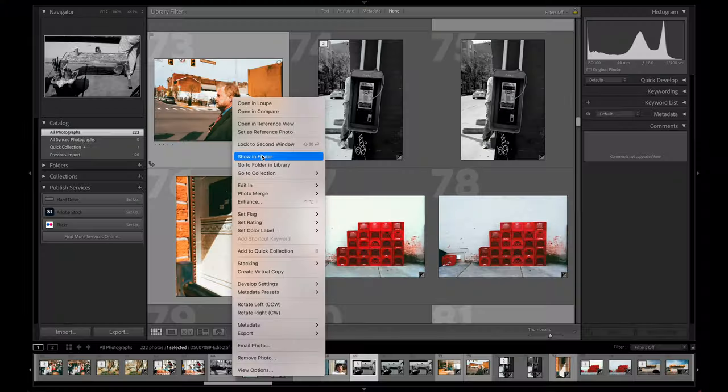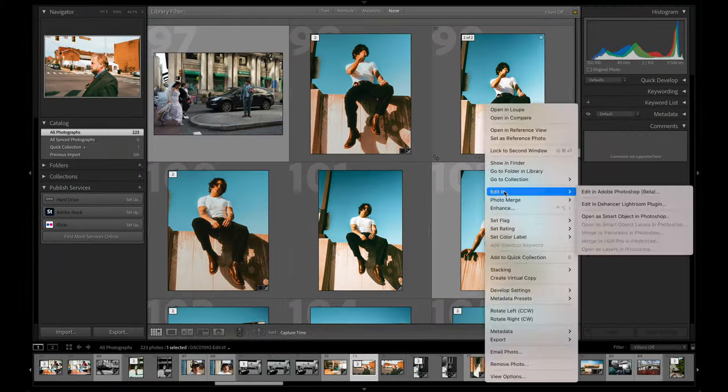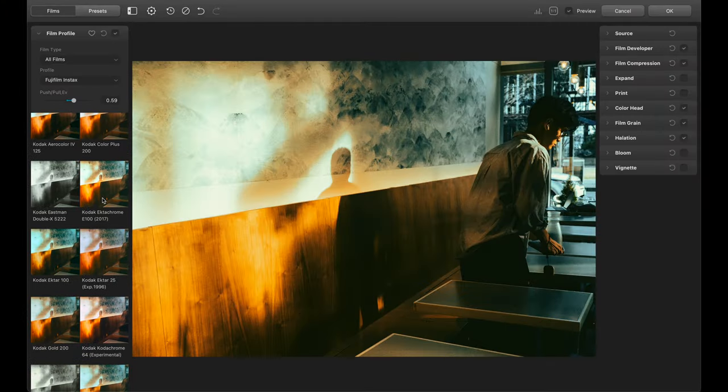Am I going to say no to free stuff? Once they hooked me up with the plugin, I was throwing photo upon photo into it to see what it was capable of.